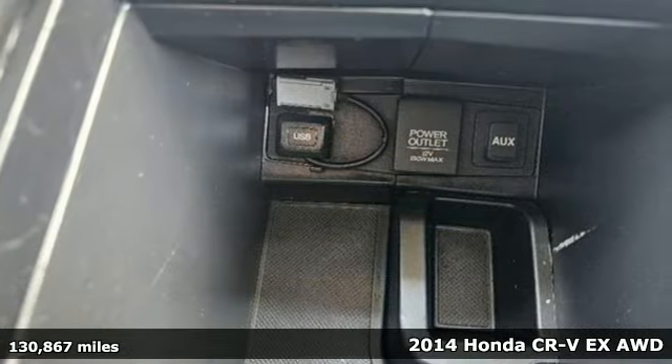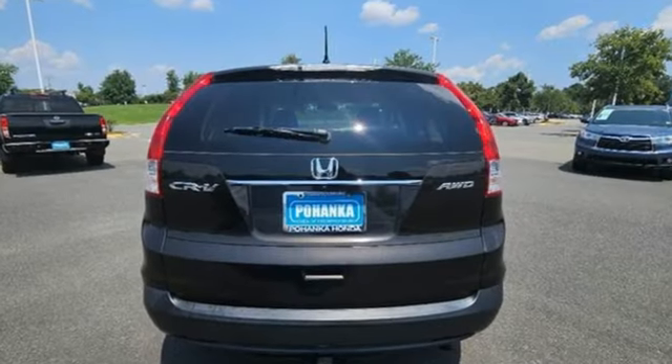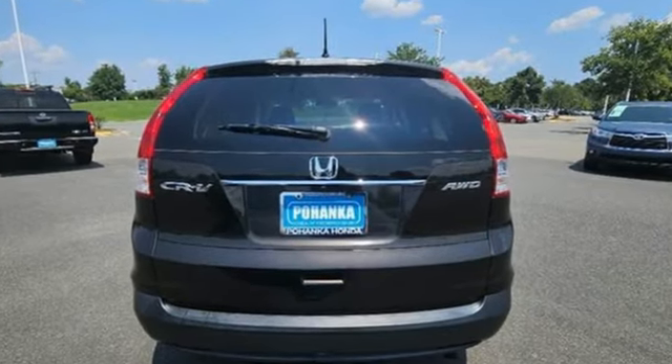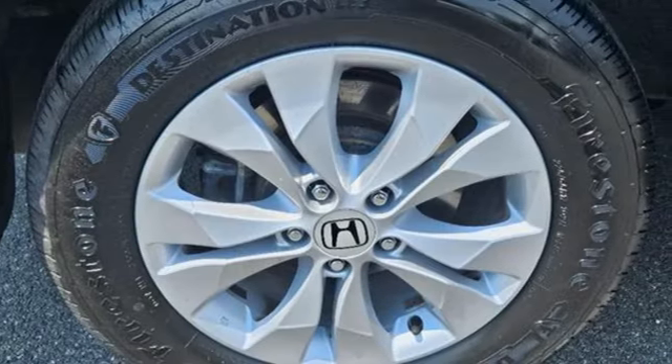It comes with all the amenities you need: inline 4-cylinder engine, manual tilting steering column, Bluetooth wireless audio streaming, manual telescoping steering column, and Bluetooth hands-free link.